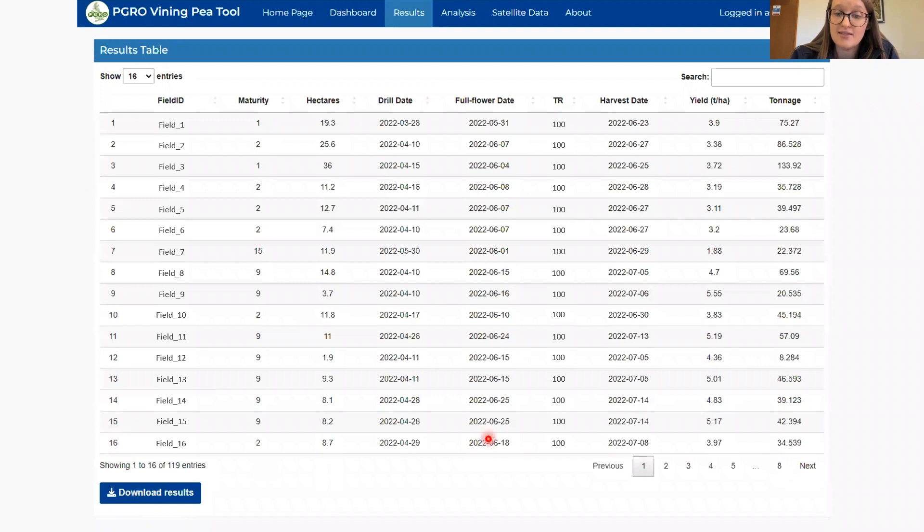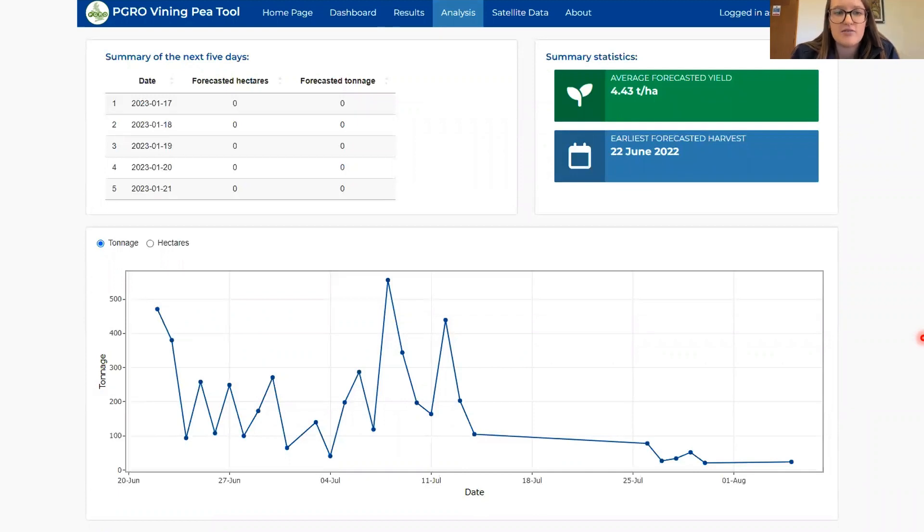The output is downloadable as a CSV spreadsheet, and you can return every single day to generate an up-to-date prediction. The app also provides visual data analysis: during the season you get an estimate of how many hectares are coming up over the next five days along with the associated tonnage, and a visual representation of tonnage or hectares over the course of the season. This means any peaks and troughs in production can be seen well ahead of time, making it possible to harvest a few crops a day early to avoid a large peak and keep factory production smoothed out and running efficiently.